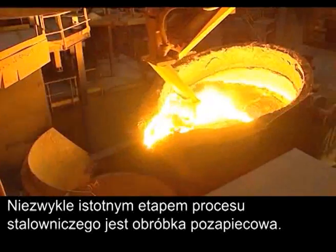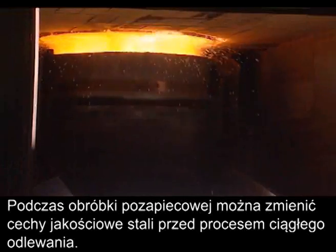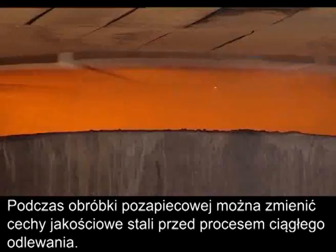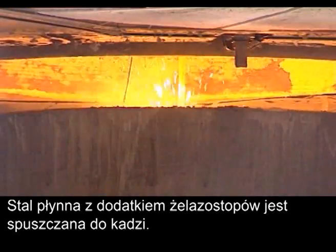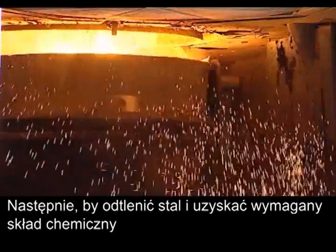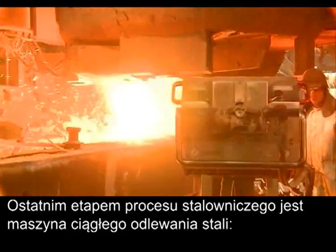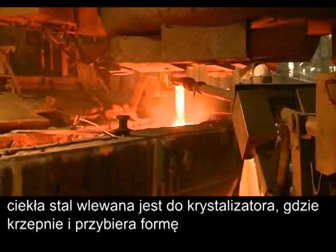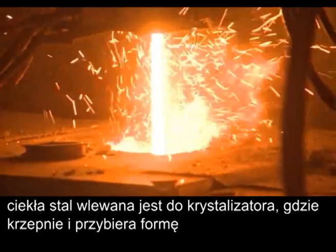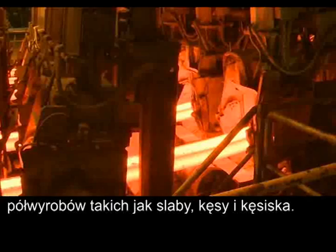Secondary steelmaking is a critical step in the steel production process, acting as a final steel refining stage before casting. The liquid steel and ferro alloys are poured or tapped into a ladle. Other alloying elements are added to de-oxidise the steel and achieve the required chemical composition. The continuous caster is the final stage of the steelmaking process — molten steel passes through continuous moulds where it is solidified and formed into semi-finished products such as slabs, blooms and billets.